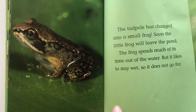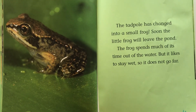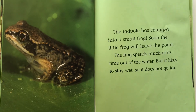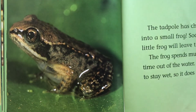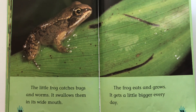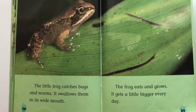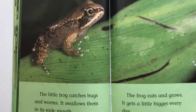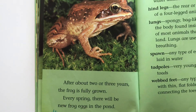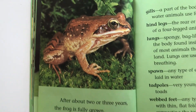The tadpole has changed into a small frog. Soon the little frog will leave the pond. The frog spends much of its time out of the water, but it likes to stay wet so it doesn't go far. The little frog catches bugs and worms and swallows them in its wide mouth. The frog eats and grows, getting a little bigger every day. After about two or three years, the frog is fully grown. Every spring, there will be new frog eggs in the pond.